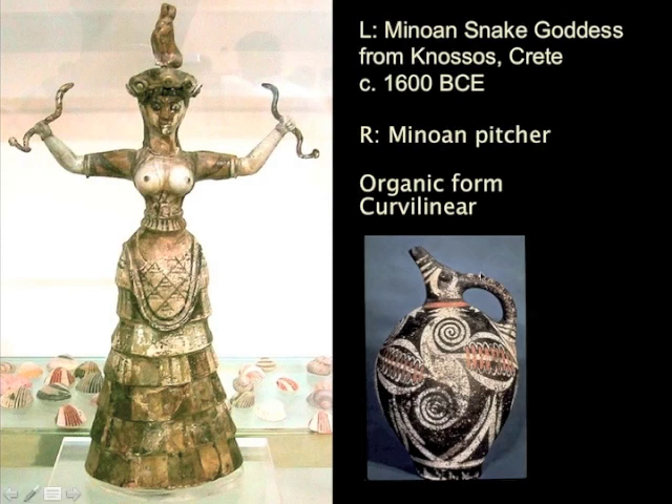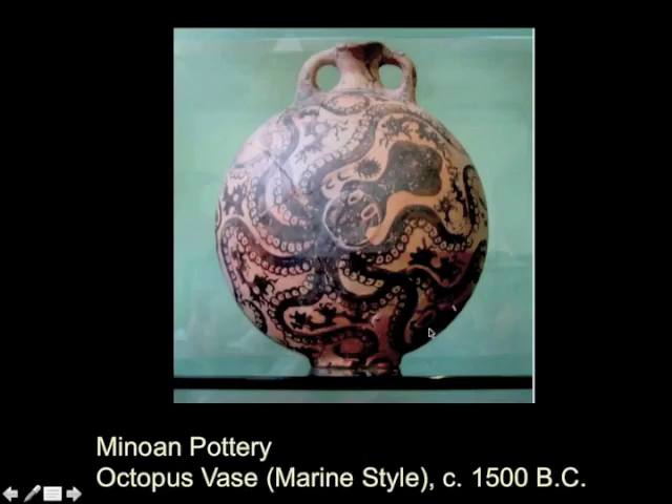If you look at the pottery here, you see these kind of wonderful swirly things. Or the pottery over here, the octopus vase, where curvilinear forms of the sea begin to wrap the bulging vessel in a way that is really sympathetic.